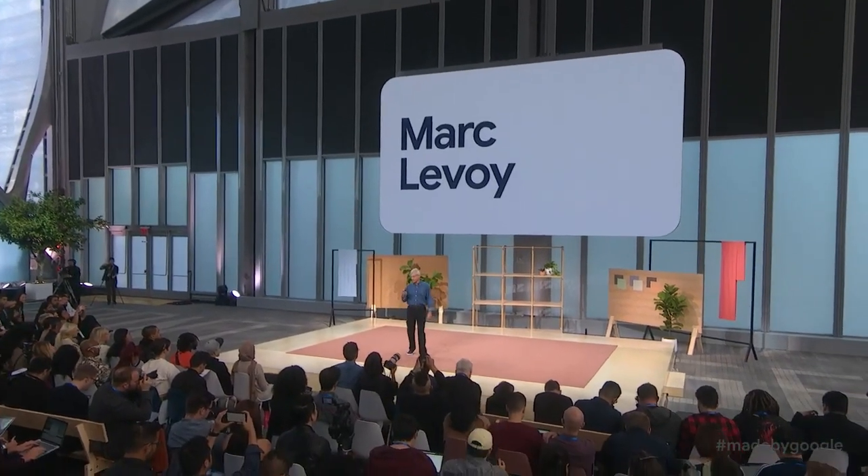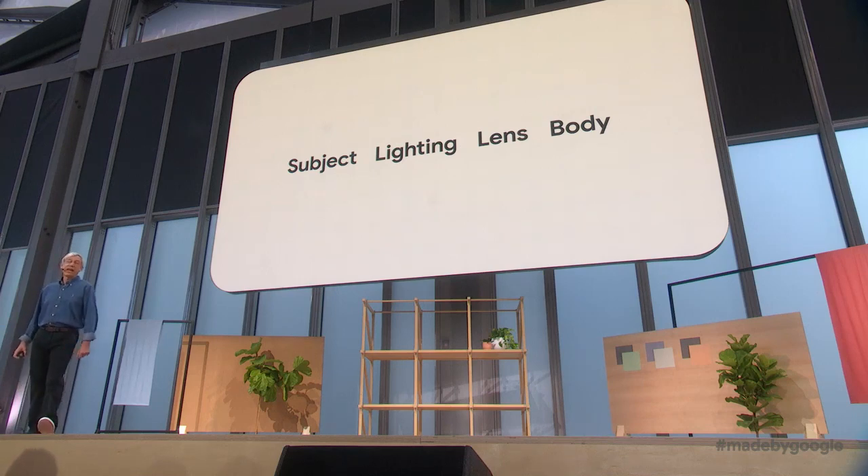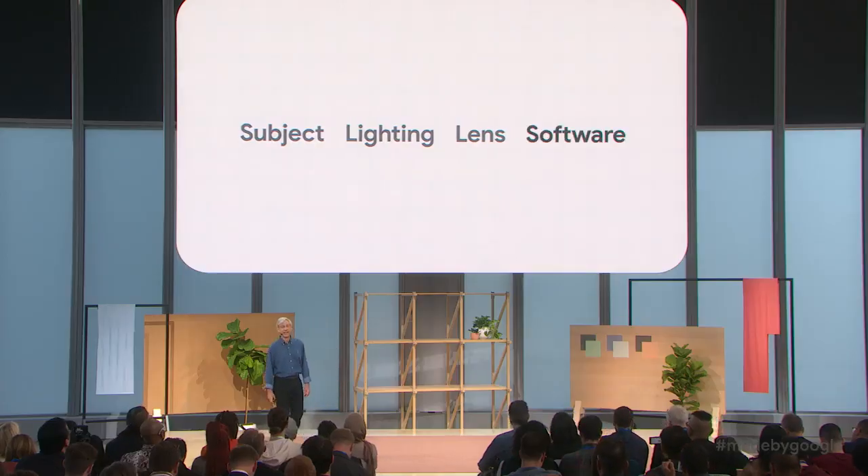It's great to be here. There's a saying among photographers that what's important to taking a great picture is, in order, subject, lighting, lens, and the camera body. It's their way of saying that it doesn't matter which SLR body you use unless you get the first three elements right. Well, here's a slightly different take on this list.